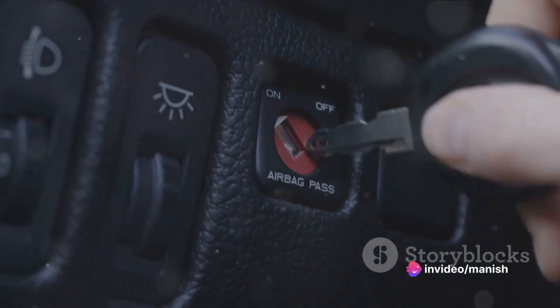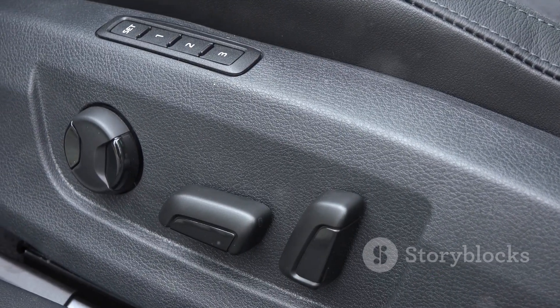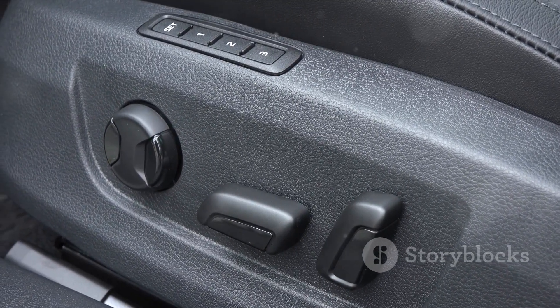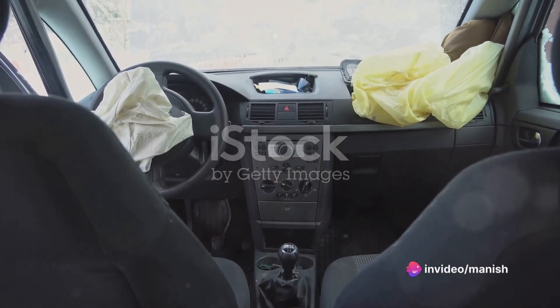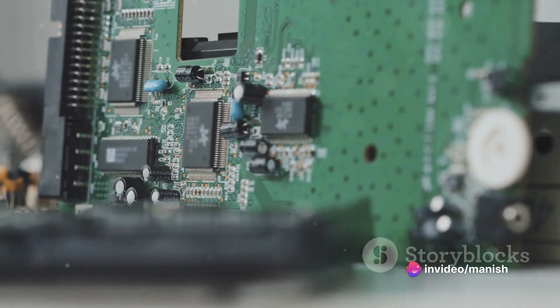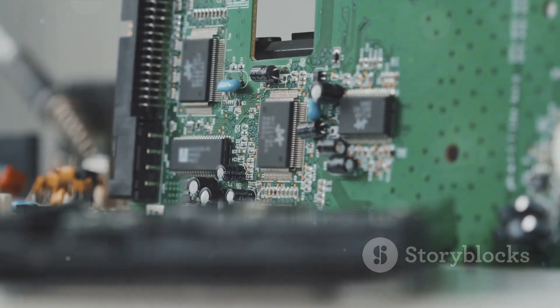Strategically placed sensors in the vehicle, including accelerometers and impact sensors, detect these rapid changes in motion and acceleration. These sensors swiftly relay this information to the airbag control unit, or ACU. This specialized electronic control module keeps a constant watch over the sensor data, primed to react in an instant.